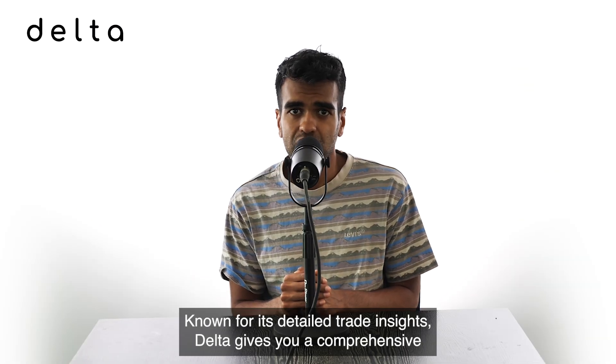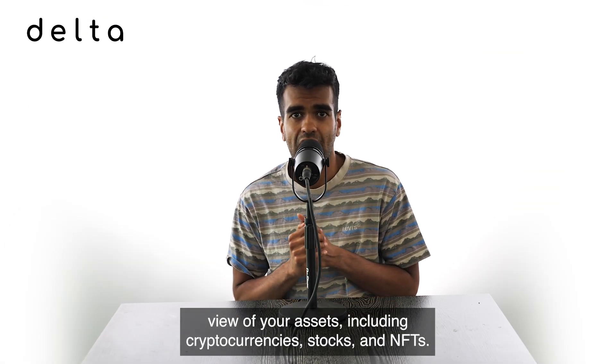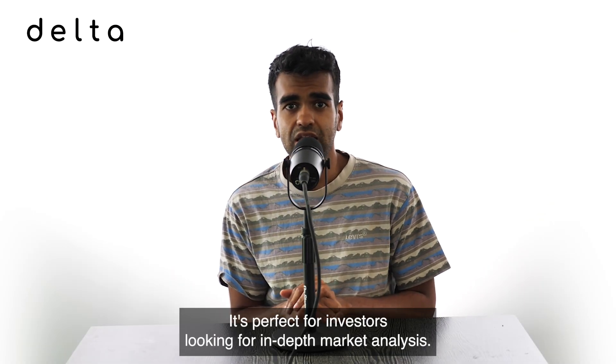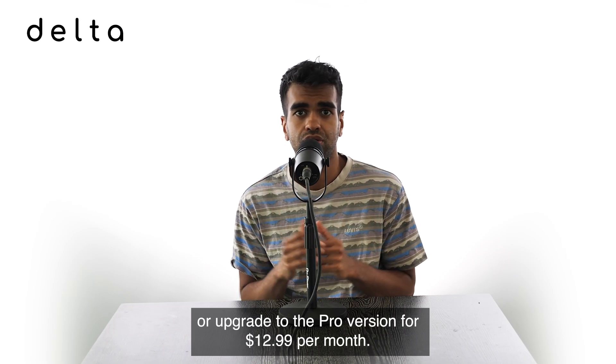Number three: Delta. Known for its detailed trade insights, Delta gives you a comprehensive view of your assets including cryptocurrencies, stocks, and NFTs. It's perfect for investors looking for in-depth market analysis. You can start with a free version that tracks up to two crypto platforms, or upgrade to the Pro version for $12.99 per month.